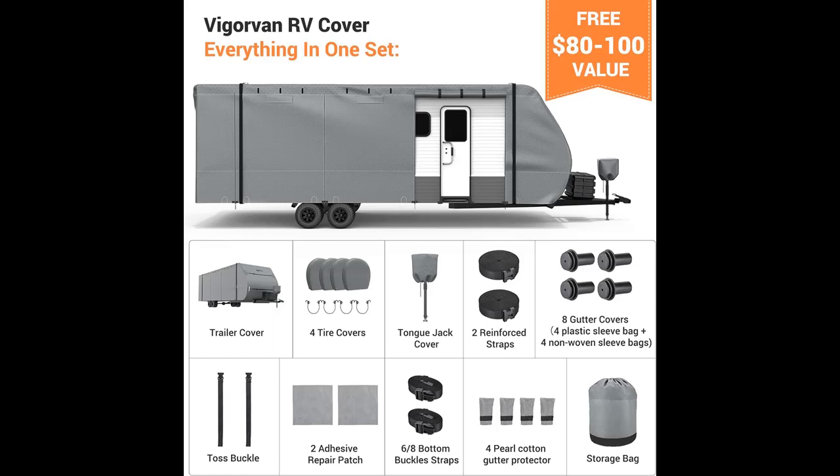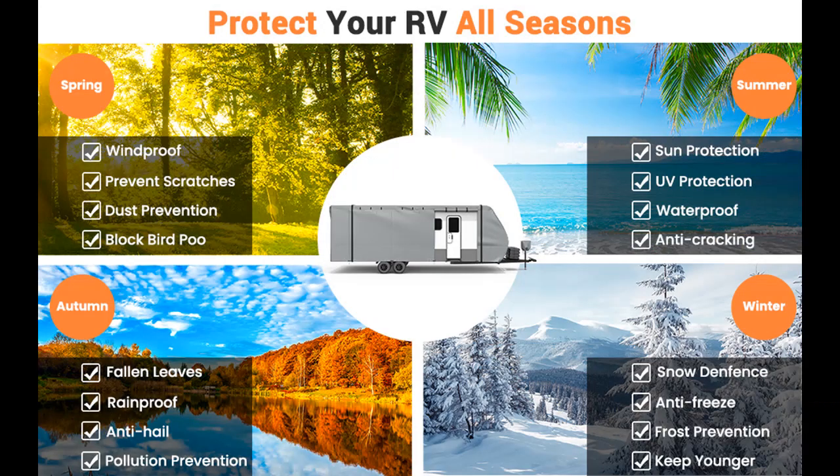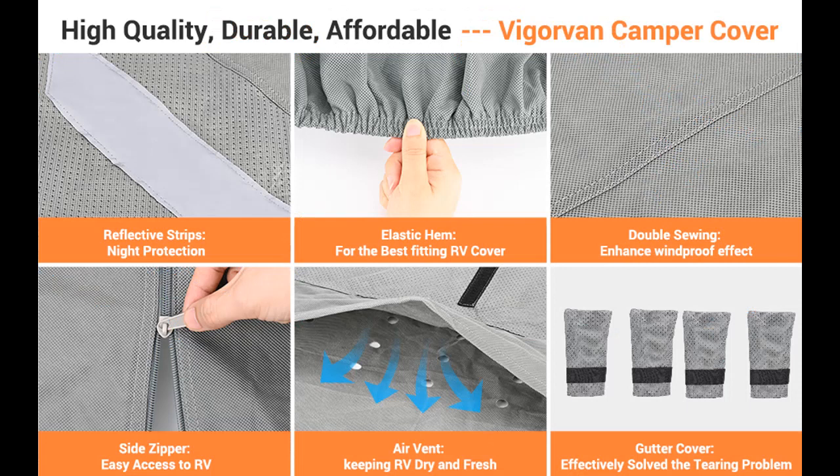Top-level waterproof performance and ventilation: constructed from high-density fabric material with an inner waterproof PU coating, the 600D camper cover surpasses the competition in waterproofing, demonstrating its prowess with a 700mm water column test. Additionally, the inclusion of air vents on each side ensures maximum protection against the elements, particularly rain and snow. This design effectively keeps your RV dry at all times, making it a preferred choice for those residing in rainy and windy areas.